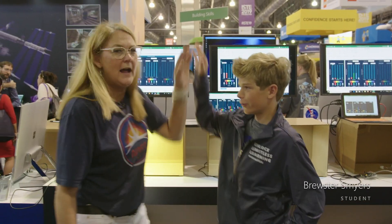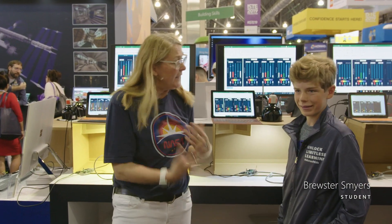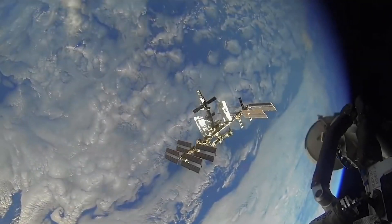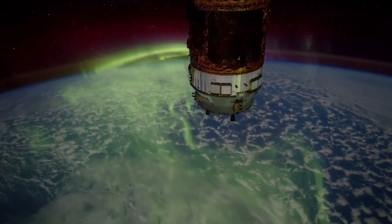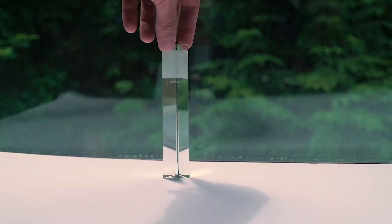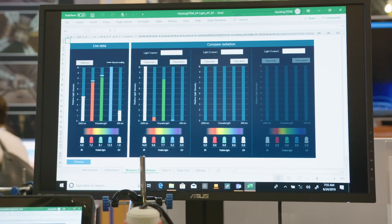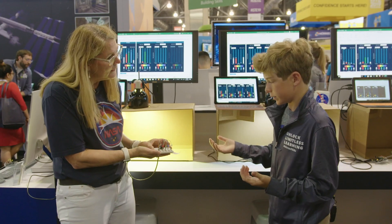Hey Brew! I'm here with my friend Brew Sturtz and he's going to tell me a little bit about the lesson plan. So today we're looking at the spectrometer and what it can measure and the different types of light. We have RGB, we have IR, and we have UV light, and all these different types of light do different things.